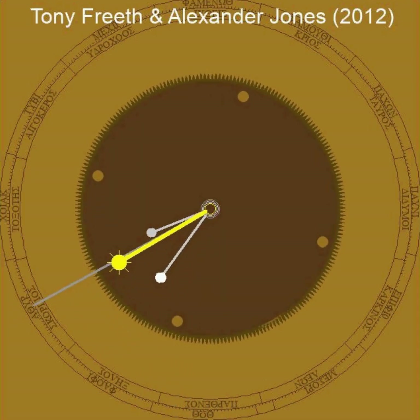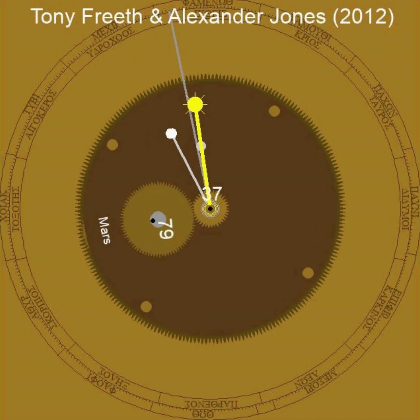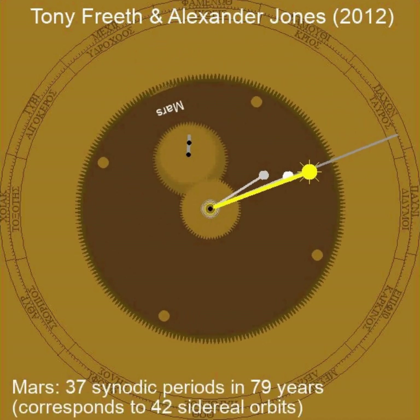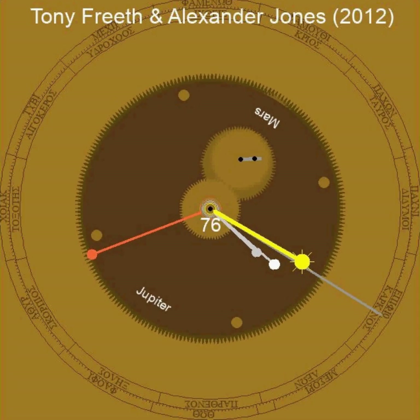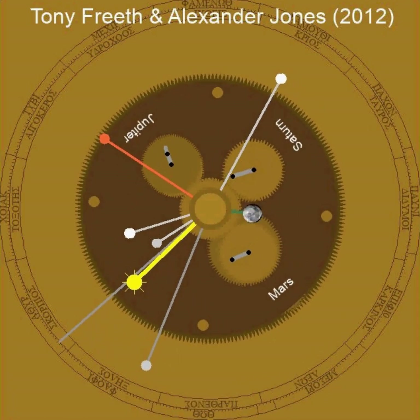Four pillars on the main wheel hold a plate for the outer planets Mars, Jupiter and Saturn. Each of these planets are replicated by four gears. A pin and slot coupling for the epicyclic movement of the planet is used, like the one preserved for the moon.